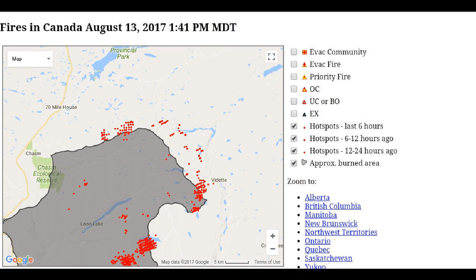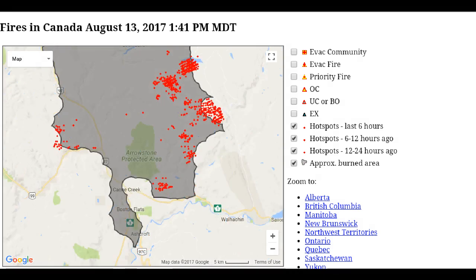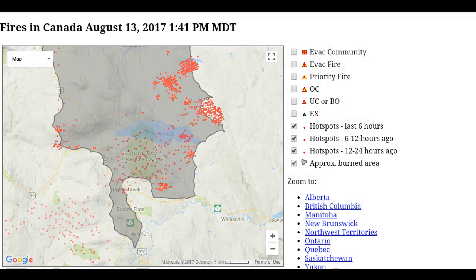We can see variation in where the intensity is, and diminishing hot spots — this may be due to cloud cover. Looking at the eastern flank, I'm noticing the fire perimeter has not altered, though we are seeing an area of intensity that hasn't changed much. Again, this is one source of data — you want to get the official sources to actually see where the fire perimeter has extended to or receded from.